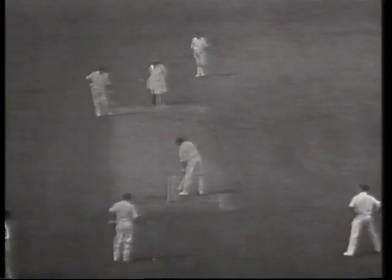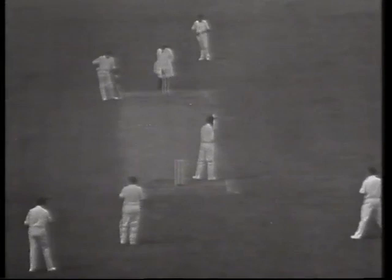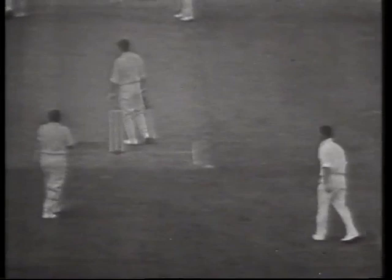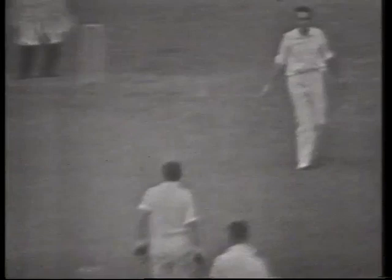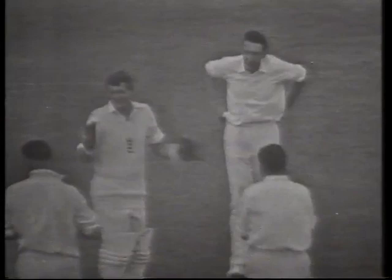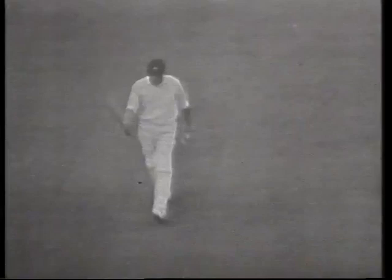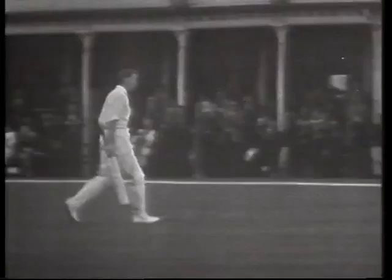He's been able to bowl to him. Off our crowd, there was no hesitation in getting him out. Listen to the applause.